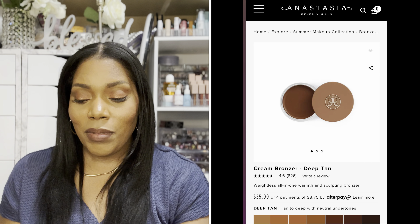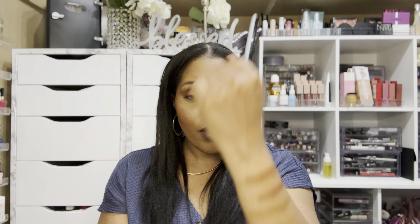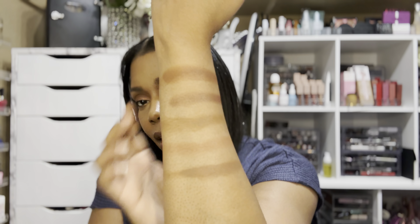The next bronzer I already had in my collection is from Anastasia Beverly Hills — this bronzer is $35. So if you already have this, do you really need to go out and spend $18 more? Let's swatch it and see what they look like compared to each other. I have this one in the color Deep Tan. With the ABH bronzer you get 30 grams (1 oz) of product — that's almost triple the amount compared to the 9 grams in the Juvia's Place, at roughly triple the price.